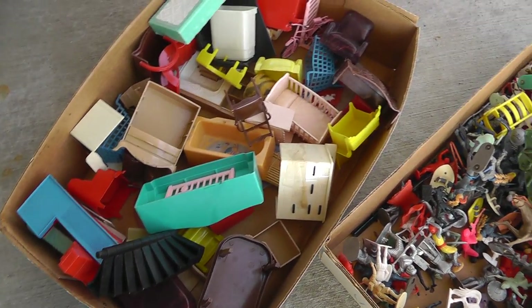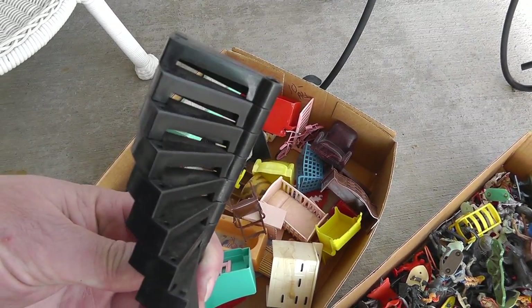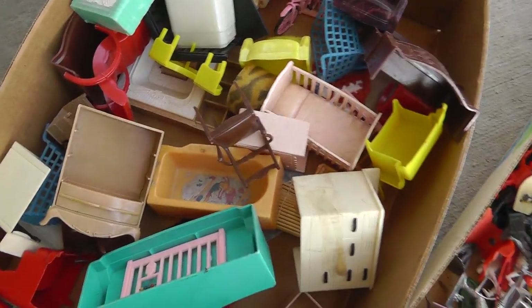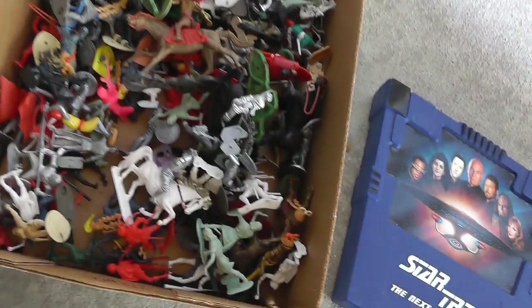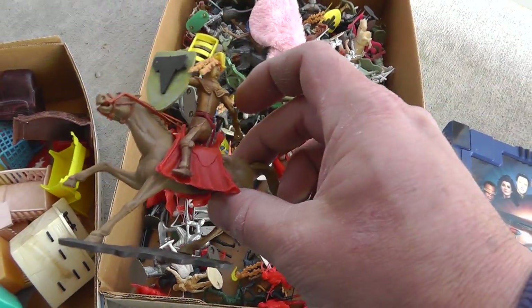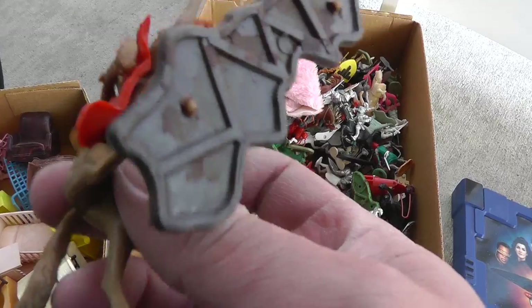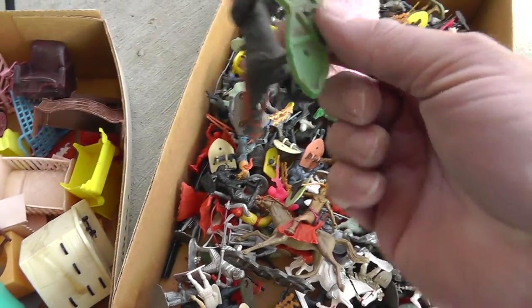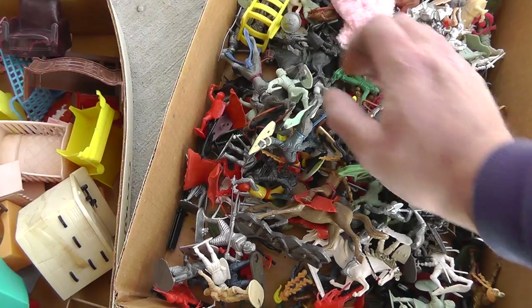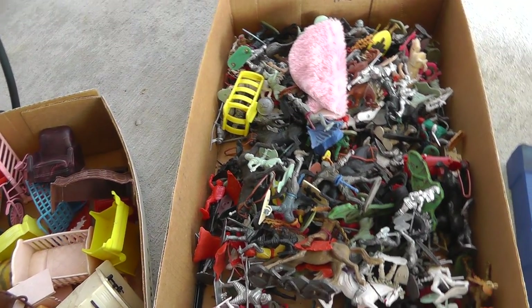We have a whole box of dollhouse furniture — here's some spiral staircase, a little bit of everything. That was $10 for all of it. Another $10 box full of soldiers and vikings and this and that. Some of them are marked made in West Germany. I've done well with them in the past.